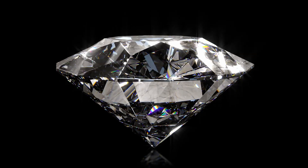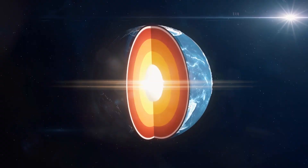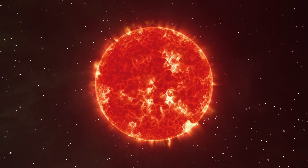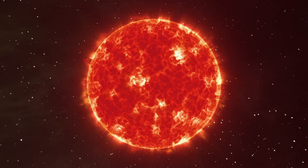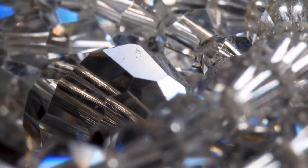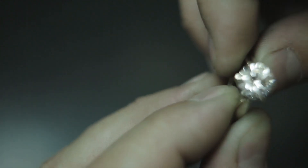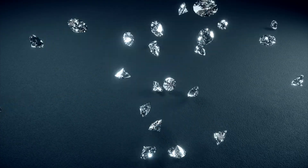Number 1: Diamonds are extraordinary gemstones formed deep within the Earth's mantle under intense pressure and high temperatures, often over billions of years. Known for their exceptional hardness — the hardest natural substance on Earth — they exhibit a brilliant sparkle when cut and polished due to their unique crystal structure.